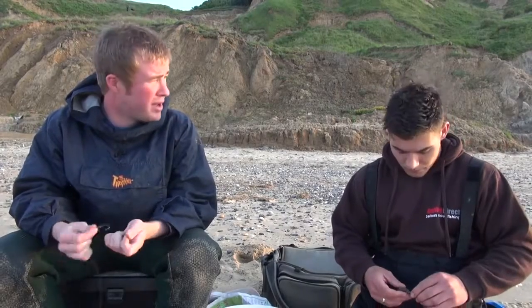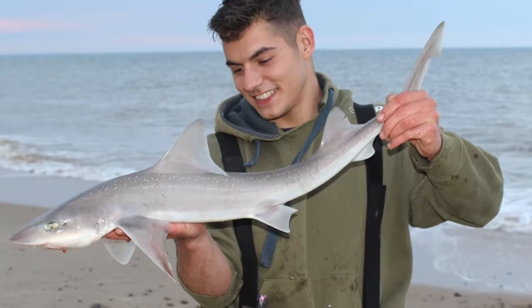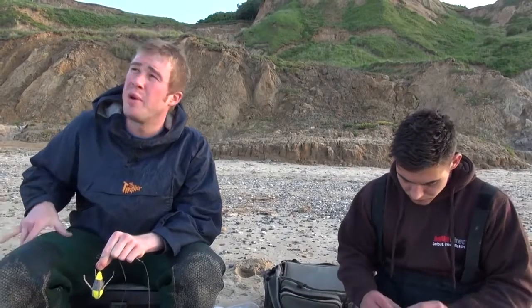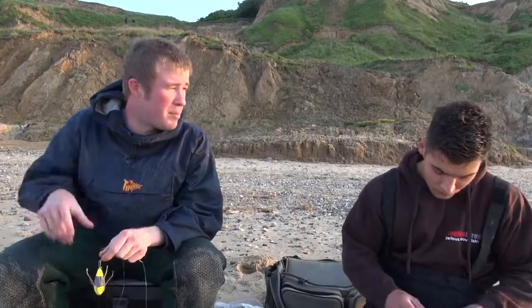We had a few fish down here a couple of days back as we said on the walk up here — fish up to about seven or so pounds, a good bit of sport. We came down here a couple of nights ago, fished a couple of hours before high tide and it just all happened. It's a similar situation tonight, though the tide is about two hours different. Hopefully we'll be able to replicate that sort of session today on camera.